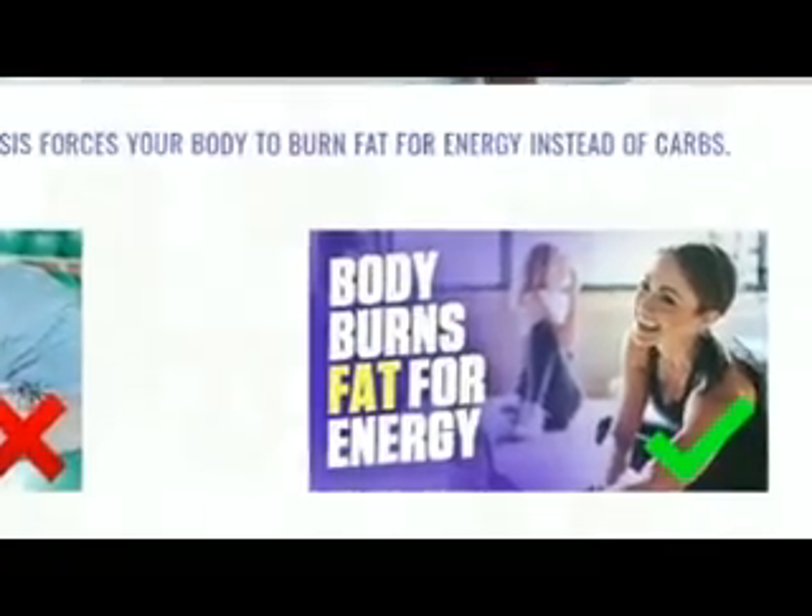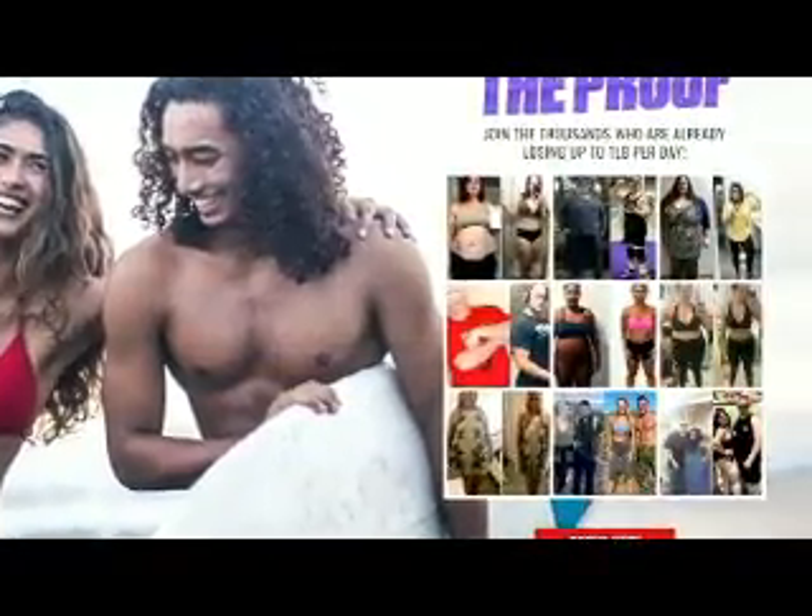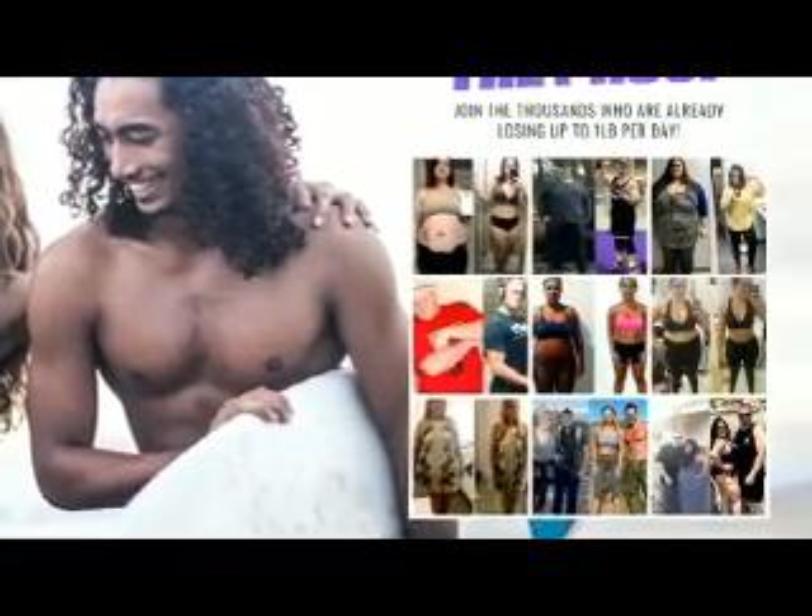You also have a lot more energy, plus they start working super fast — and when I say fast, I mean like losing a pound a day fast. It's just some crazy good stuff here.